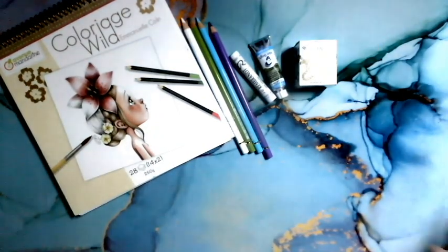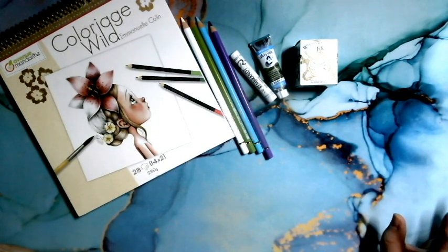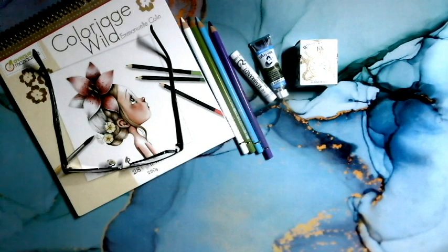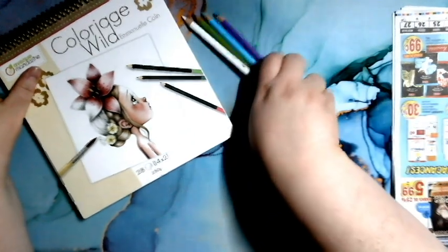Ce n'est pas un méga haul, c'est une petite chose, mais je suis très très contente. J'ai fait des petits achats aussi en fin de semaine qui ne sont pas du matériel de dessin, mais ça indique quelque chose. Pas tout le monde a des budgets infinis pour du coloriage, et je me suis dit que c'est le temps de checker les circulaires pour les effets scolaires.